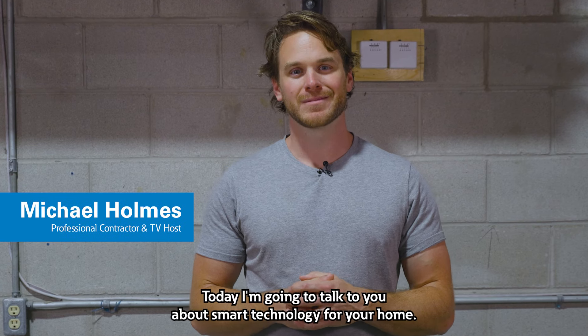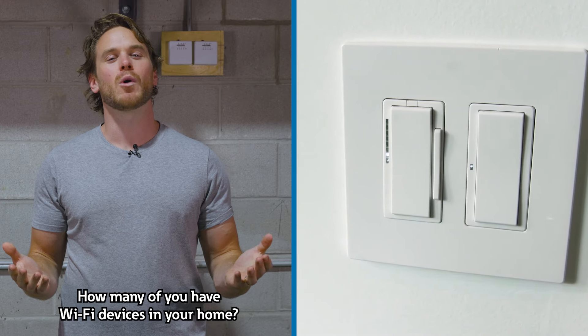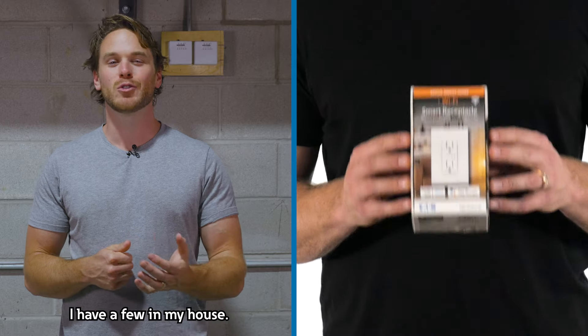Hi everyone, Michael Holmes here. Today I'm going to talk to you about smart technology for your home. How many of you have Wi-Fi devices in your home? I have a few in my house.